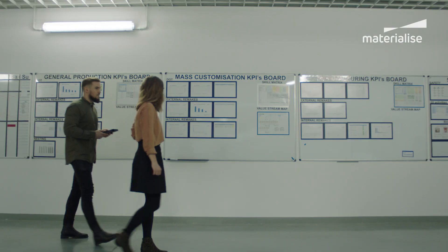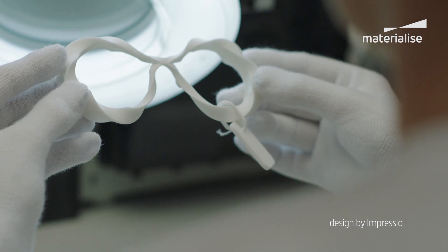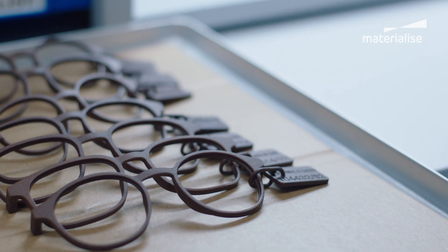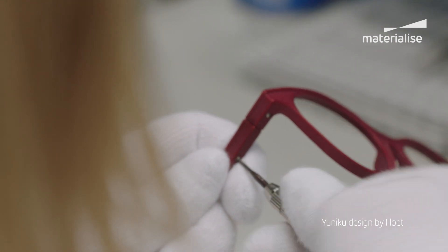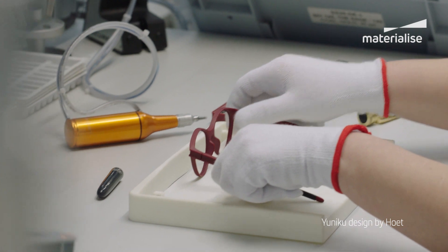We monitor our operations on a daily basis to make sure that every frame that leaves Materialise is as it should be. Not only is it important to deliver the frames on time, it's even more important to deliver them in the highest quality, making sure that the end consumer is satisfied. Every frame is the result of a strong relationship between Materialise and the brand. Together, we can scale up your collection, always keeping in mind the highest quality standards.